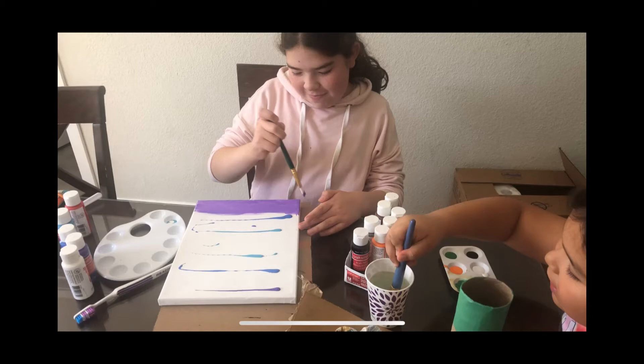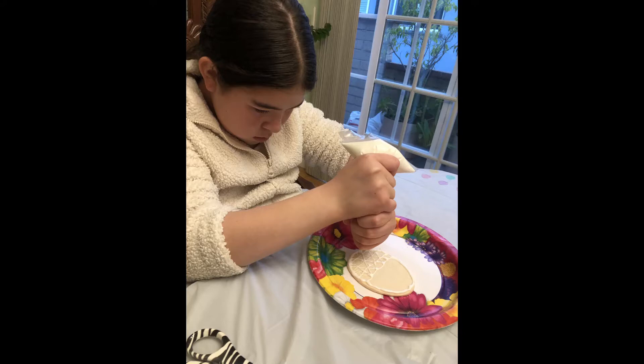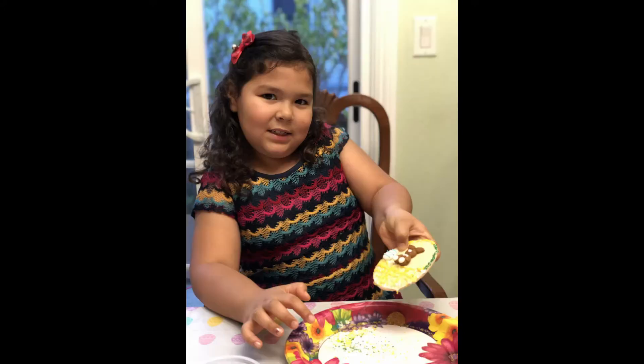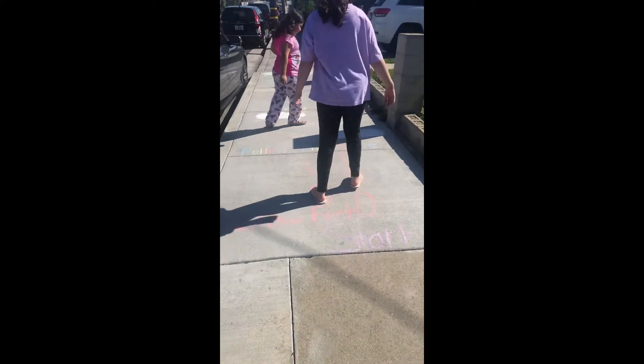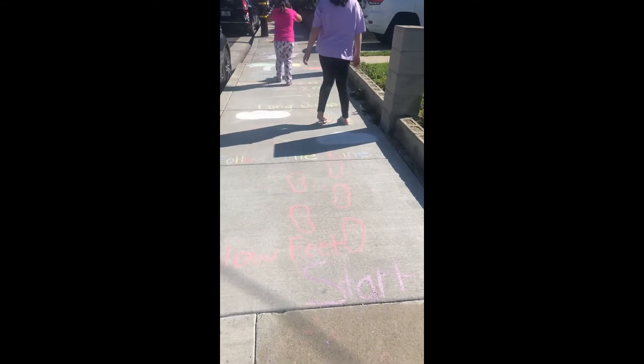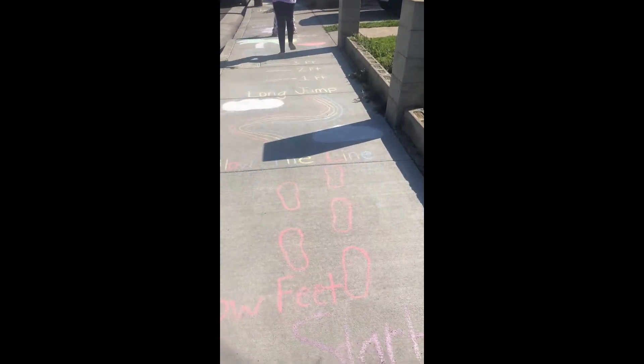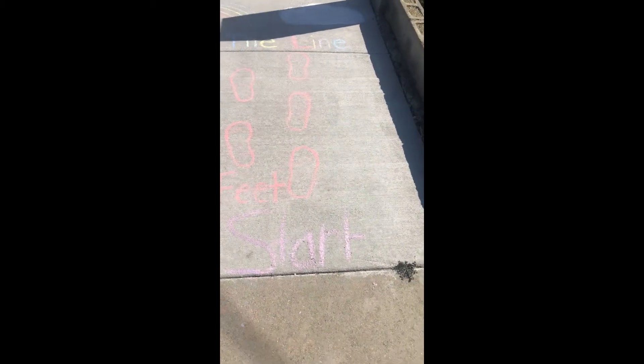Valentina and Isabella also like to do arts and crafts. And they also like to bake and decorate. So today we did an obstacle course at home. Valentina and Isabella did all the drawings and I just helped them a little bit with the writing. So they've already started. Now I'm going to go through and I'll show you what we did.